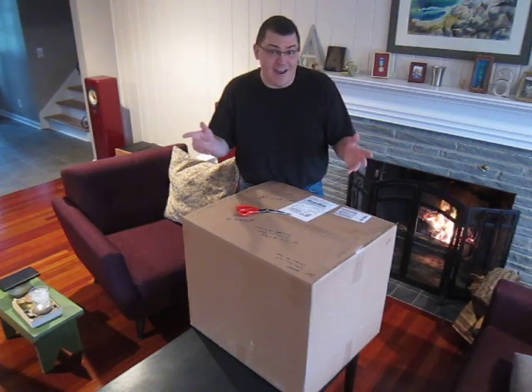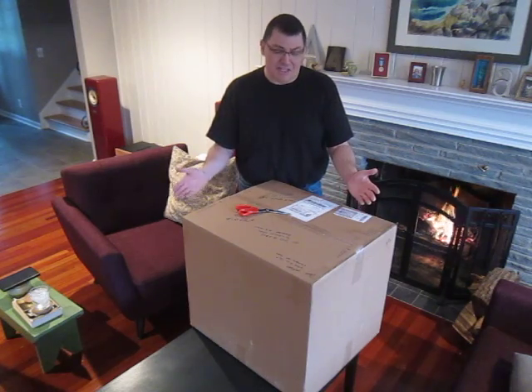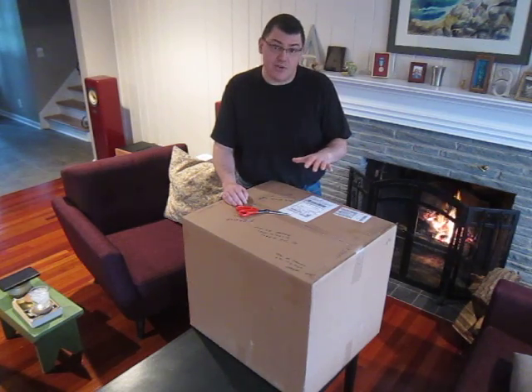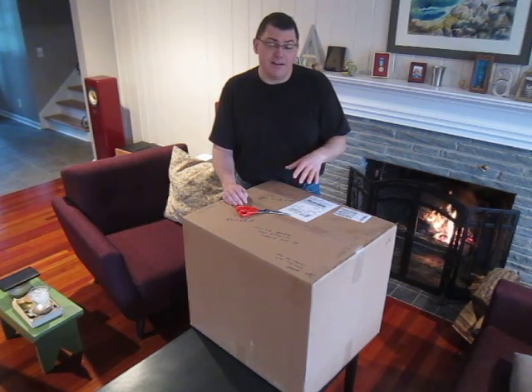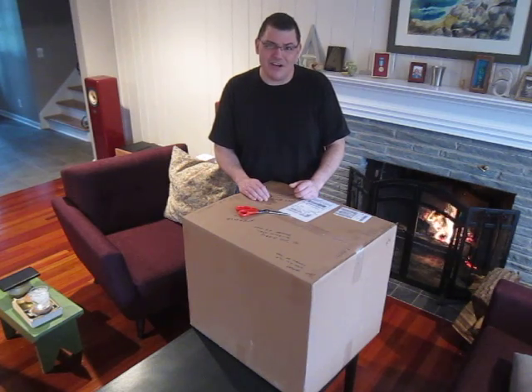Hi there! Yesterday I made a really big deal about this box being delivered, and you'll notice it's not open yet. If I made such a big deal, why isn't it opened yet? Well, it turns out I had company all day yesterday, and I didn't want to do it late at night when I was tired, because what's in here is so darn special to me that I want to be at my peak performance when I got it out.